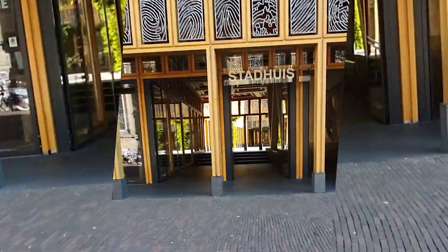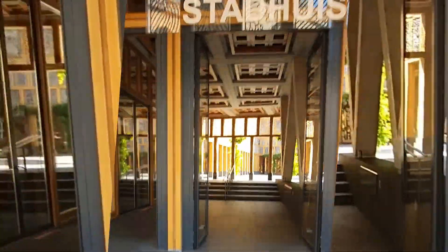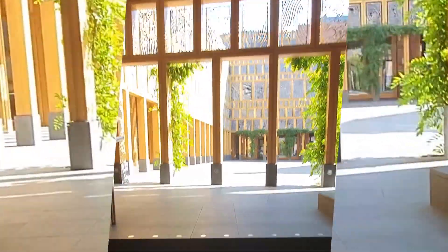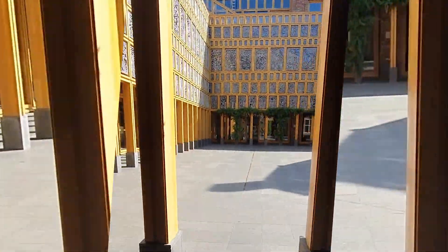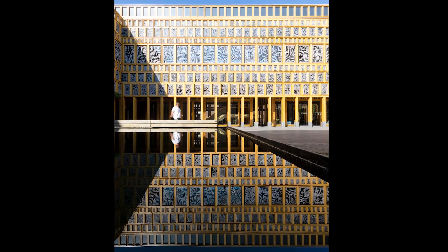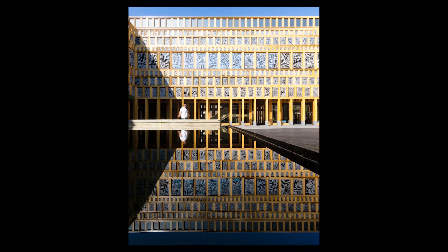We continue the Deventer trip with the main attraction architecture-wise: the city hall, Stadthuis, with amazing over 2000 fingerprints that are used all over the building to decorate it. I took this picture here — you may have seen it on my Instagram.